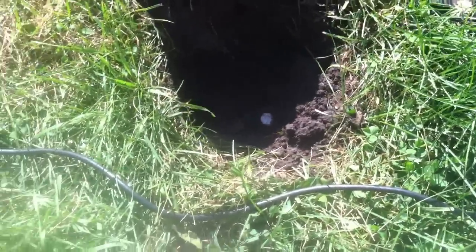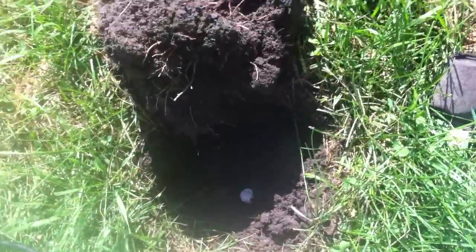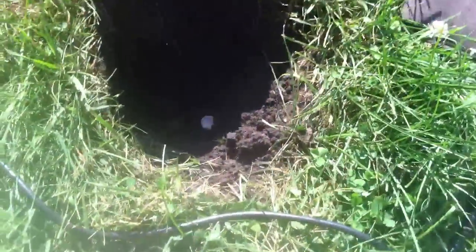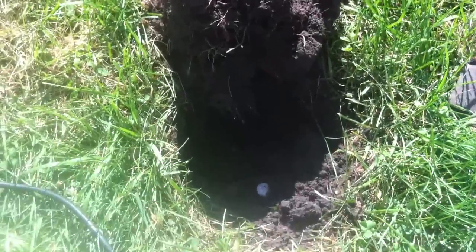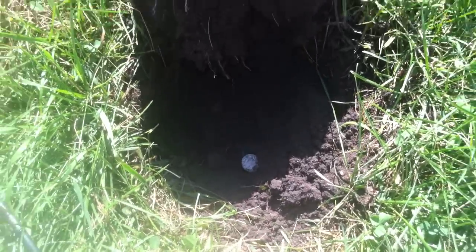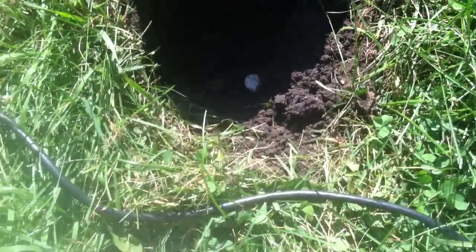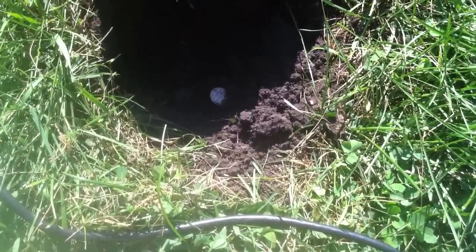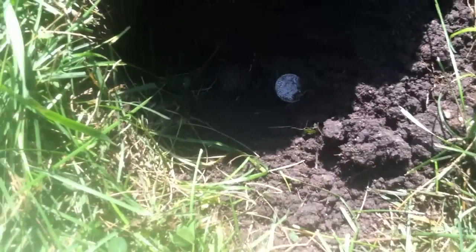Alright, so I just got an iffy signal, was only hitting one way, and I'm not finding much today, so I thought I'd dig it. I've found Indians and barbers here before, and Mercs and Rosies too. When I'm in a place where I've found old coins, I'll be much more likely to dig, and I'm glad I did.